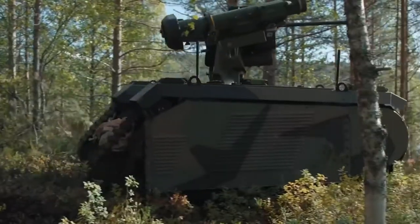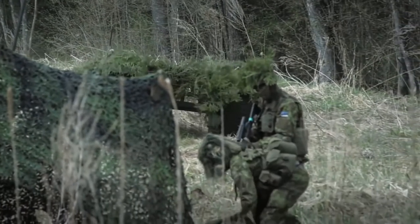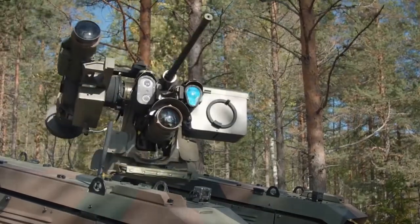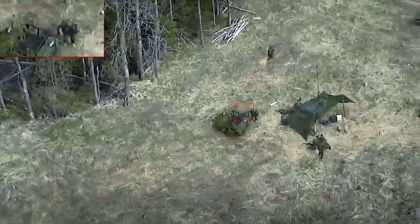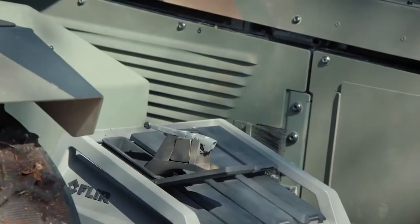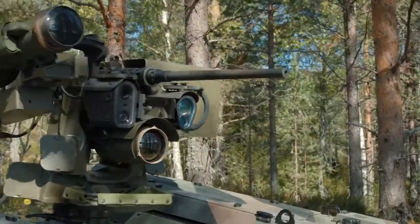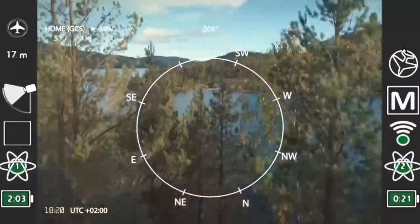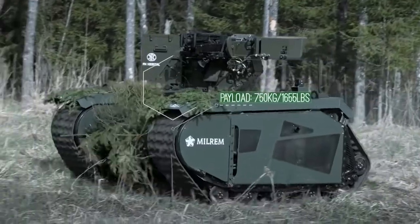The body of the robot can withstand shots from armor-piercing weapons and anti-tank mine explosions. The built-in flying drone, which can be launched using the control panel, provides a better all-round view. The maximum speed is 24 kilometers per hour. THEMIS UGV can easily handle 60-degree grades and water up to 61 centimeters deep.